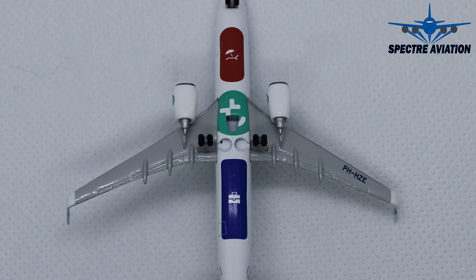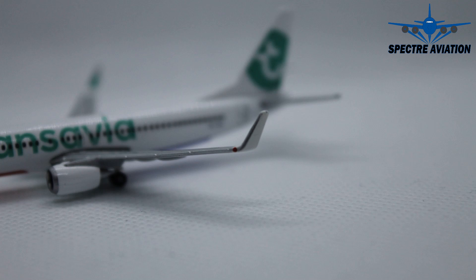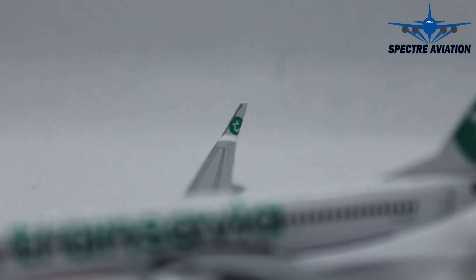Transavia includes some nice detailing on its belly with green, red and blue. Moving on to the winglets — at the outer side of the winglet it's white, and at the inner side we actually have the Transavia logo, which looks very good.